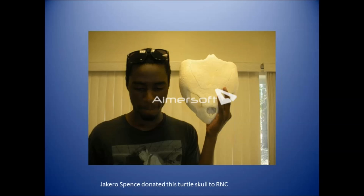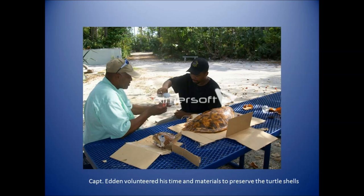Here is a photo of Jackiro Spence, who volunteered with us last year. He found a turtle skull and brought it in when he realized what was at the RAND Nature Center — it's interesting to see just how large it is. It's on display in the exhibit room. Someone else visited the nature center, saw the turtle shells on display, and volunteered his time and materials to help preserve the shells, keeping them in really good condition and on view for a longer period of time.